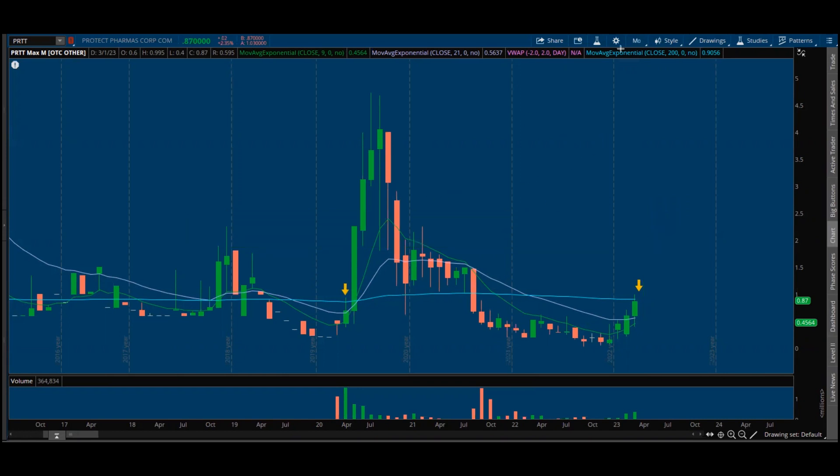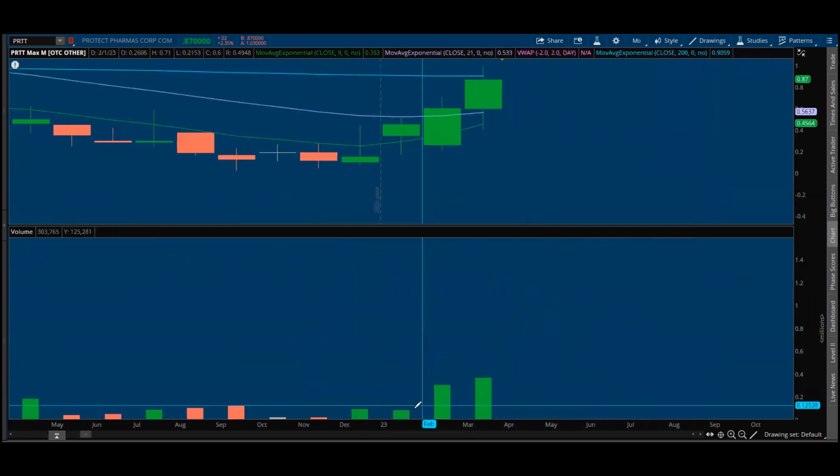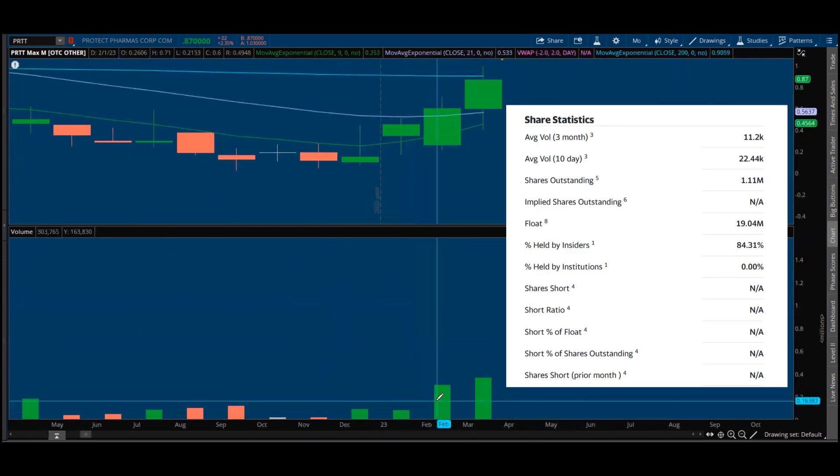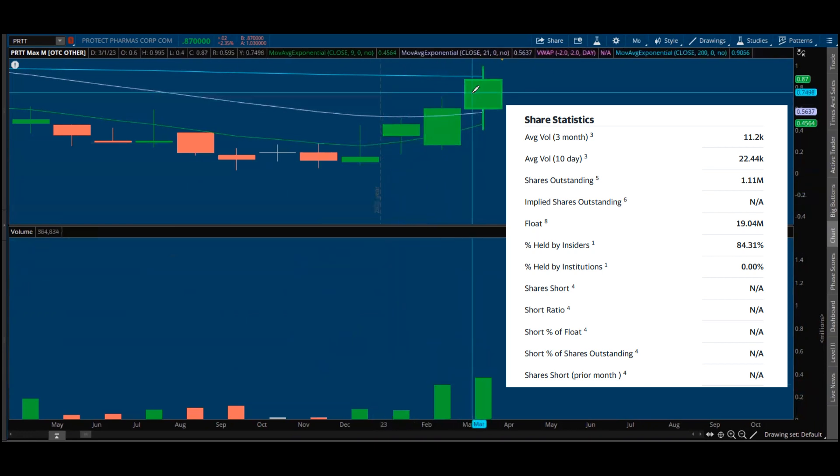There's no news, nothing specific in terms of catalysts — I'm just assessing it from a technical standpoint. Charts don't paint the picture entirely, but when I look over the past three months, what are we noticing? Rising price and rising volume: $80,000, then $300,000, then $364,000 plus. Month over month, this stock is growing.